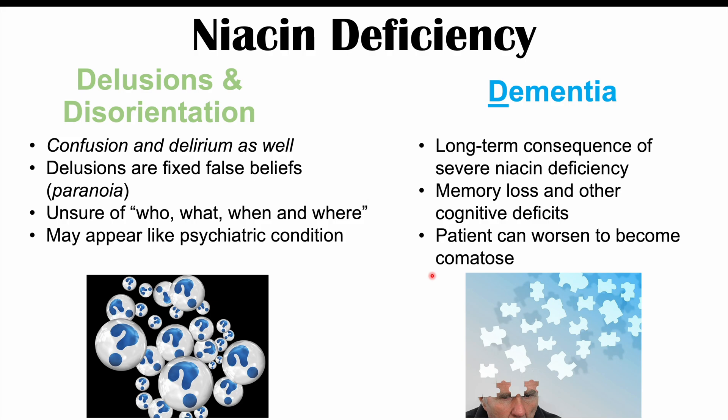So those are the signs and symptoms of a niacin deficiency, or the condition known as pellagra. The 4 D's are diarrhea, dermatitis, dementia, and death. We can also add a fifth D — depression — to our mnemonic to help remember the types of things that can occur in a niacin deficiency.